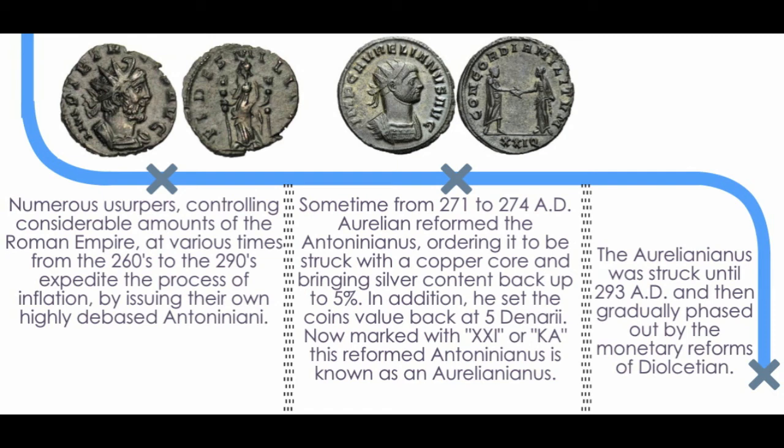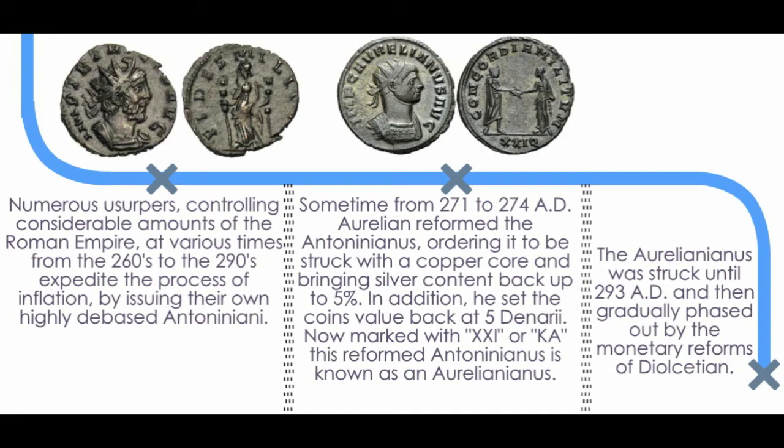The Antoninianus was struck until 293 AD and then gradually phased out by the monetary reforms under the emperor Diocletian during the Tetrarchy. This is when other denominations, such as the Follis, appeared. This has been Ancient Payment with a brief history of the Antoninianus. Thank you for watching. Like and subscribe for more videos about ancient numismatics and history.